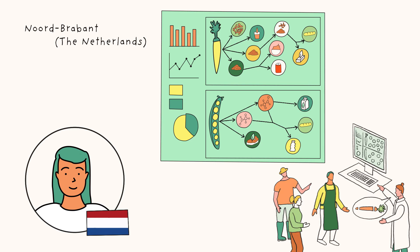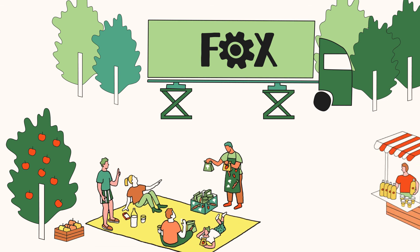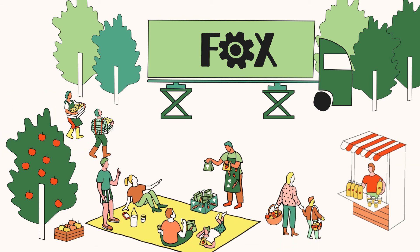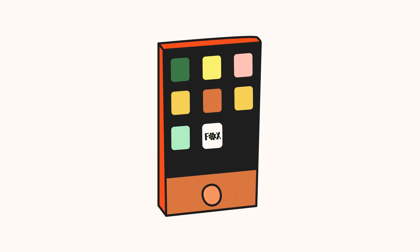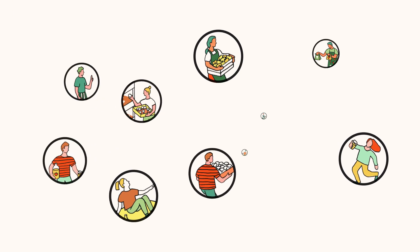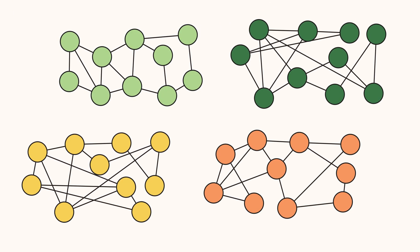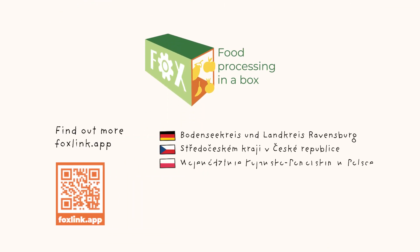These were the Fox regions. Overall, the Fox project provides business opportunities to sell these healthy foods to the local community. To connect farmers with the community, Fox has created the Foxlink app for producers to sell their local products and for locals to get involved. Download the Foxlink app today and become more active in your community.